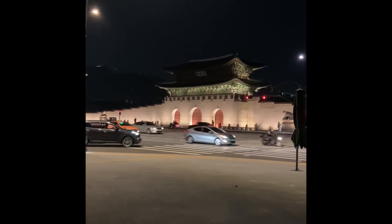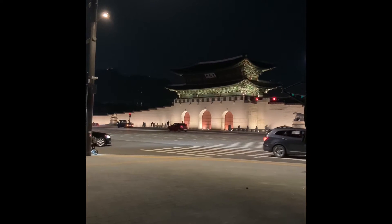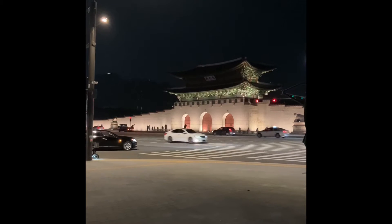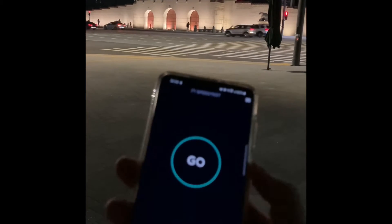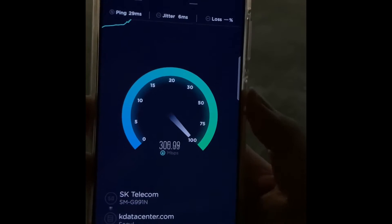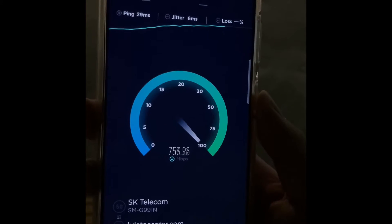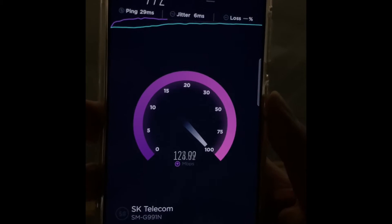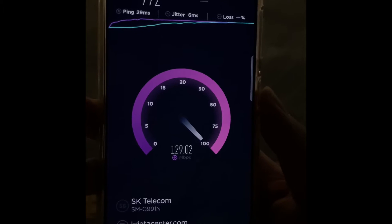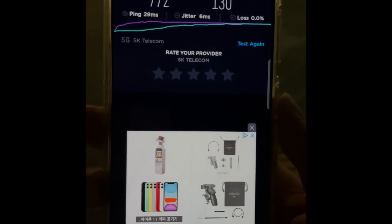I have moved to a different location. It's already very late at night, and I'm in front of the main gate of the palace at the center of the city of Seoul. I'm going to do a speed test right here right now with the S21. The speed at the center of the city looks a little bit less than the previous location — 772 megabits per second for downloading, ping is 29, and 130 megabits per second for uploading.